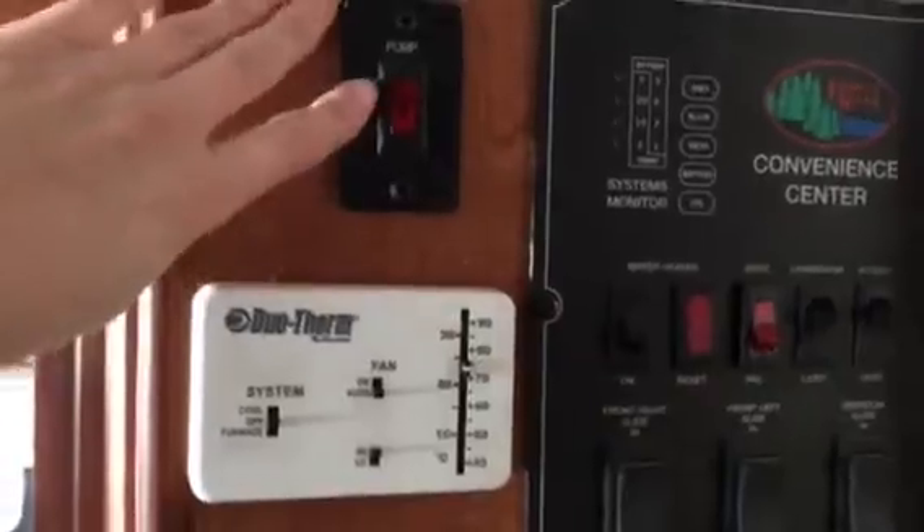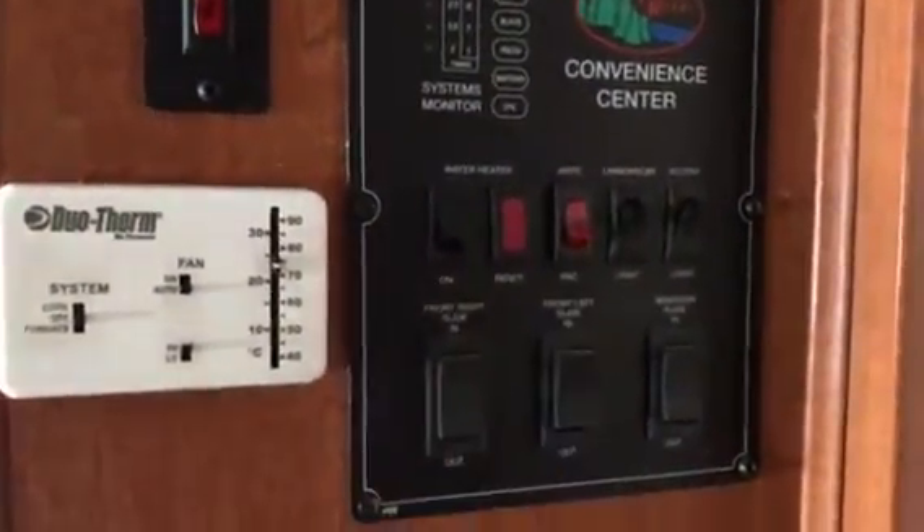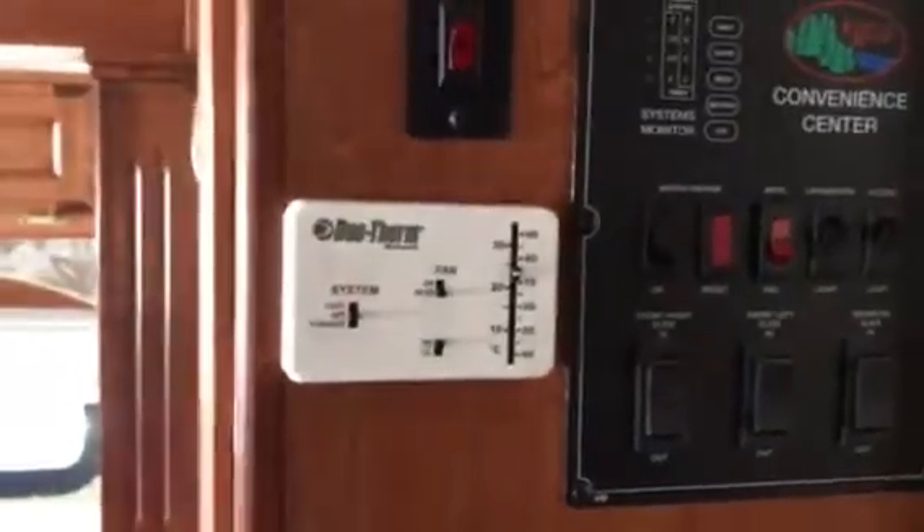It's got the newer Clarion speakers. Here's your pump water heater. It does have the Arctic package so you can heat your basement. One of your thermostats is right here, and it does have a pocket door that closes off the kitchen.